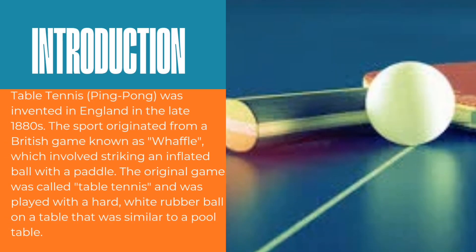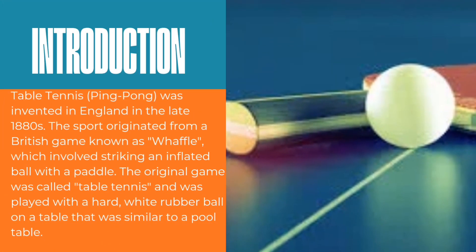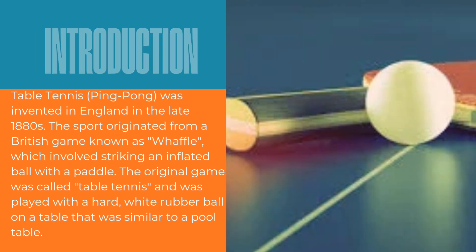Table tennis, also known as ping pong, was invented in England in the late 1880s. The sport originated from a British game known as waifo, which involved striking an inflated ball with a paddle. The original game was called table tennis and was played with a hard white rubber ball on a table similar to a pool table.